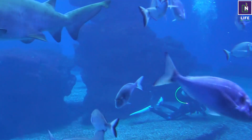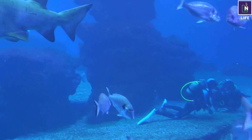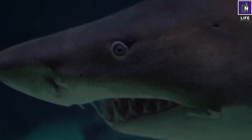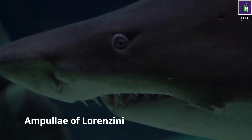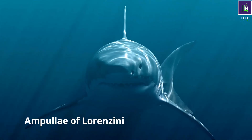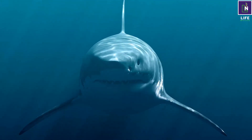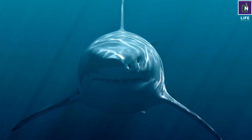Sharks have a sixth sense that helps them detect prey and predators. They have small black spots near their nose, eyes, and mouth called the ampullae of Lorenzini, which can sense electric fields, temperature changes, and vibrations in the water.